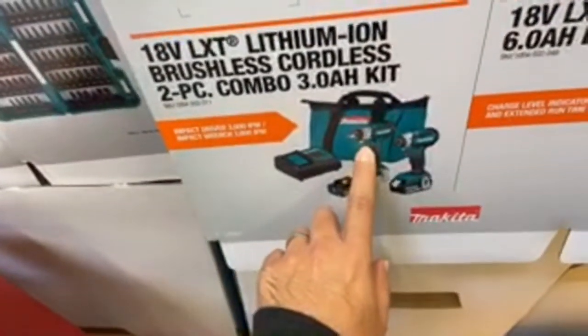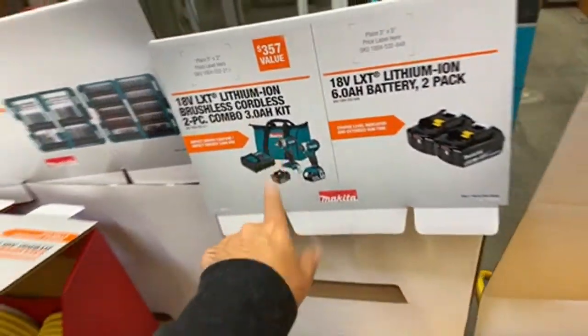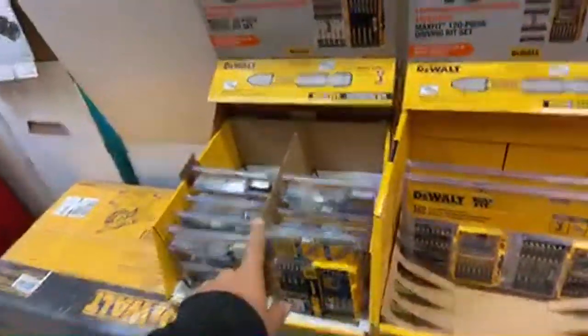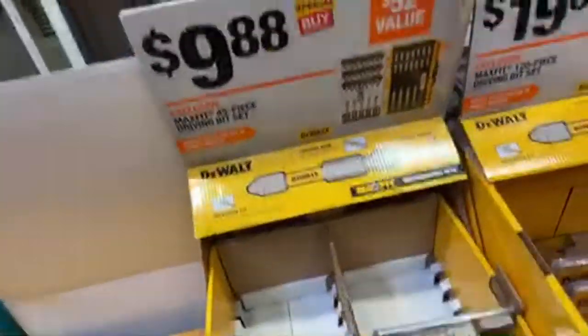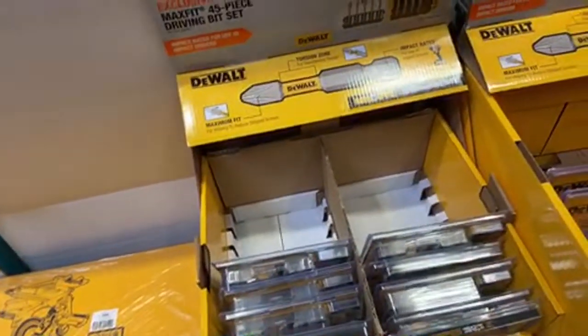Makita has a good deal here - their half-inch brushless impact wrench and brushless impact driver for $149. That's a good deal. I also really like DeWalt's MaxFit bit sets - those have been working really well for me and I recommend them a lot.